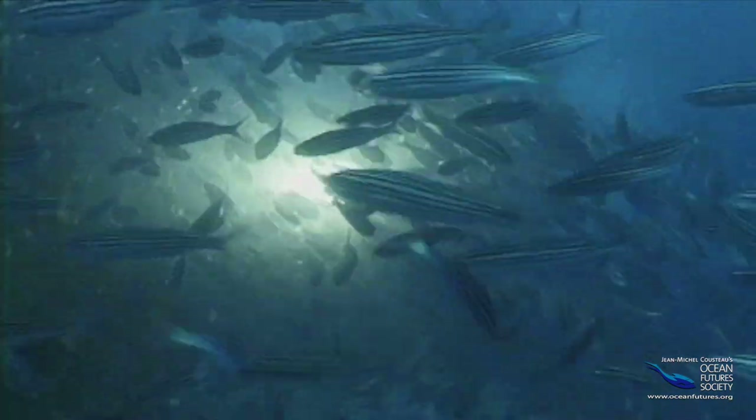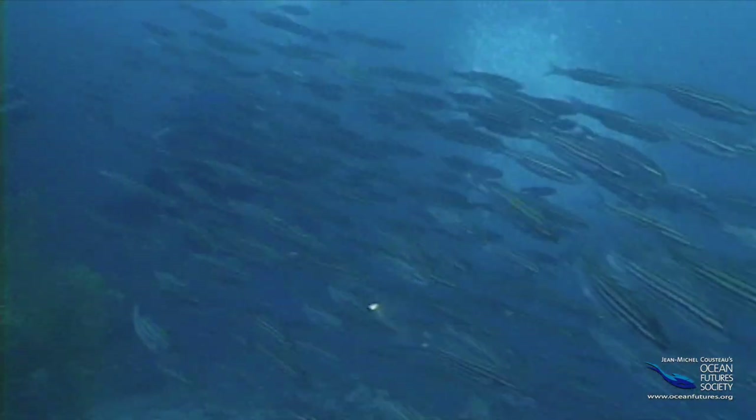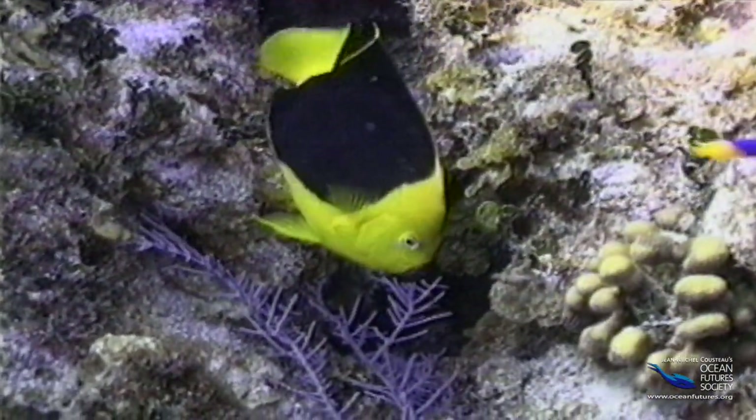Yikes — stripes! That's what a predator might think when it encounters a school of these salima. This swirling mass of black and white might be enough to confuse even the most hungry hunter.